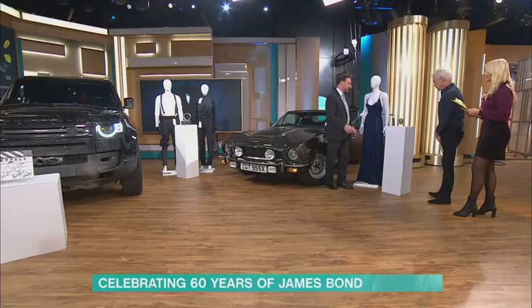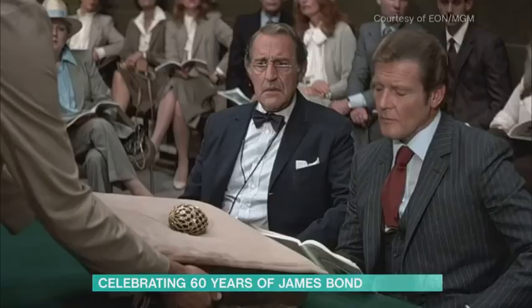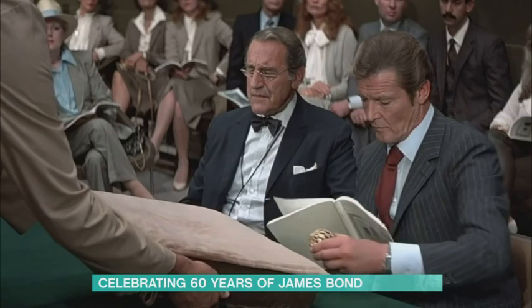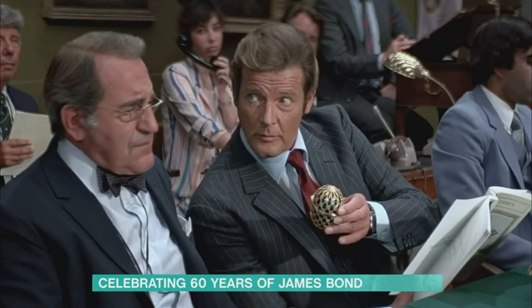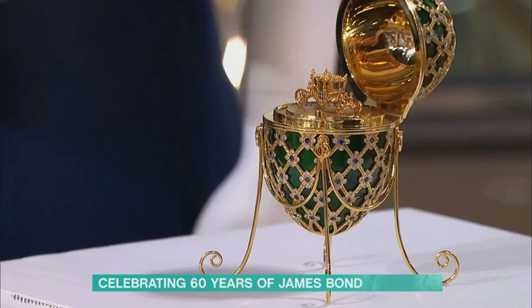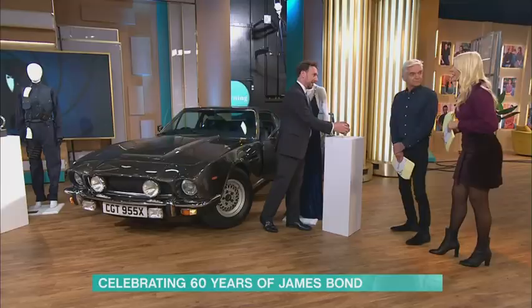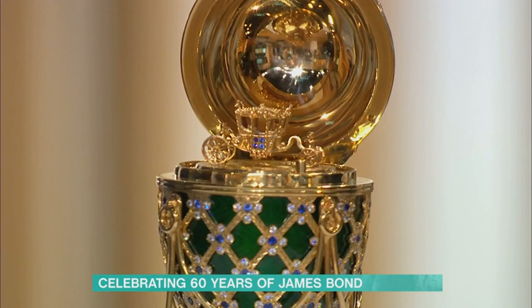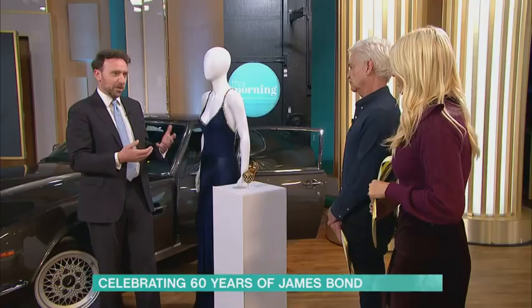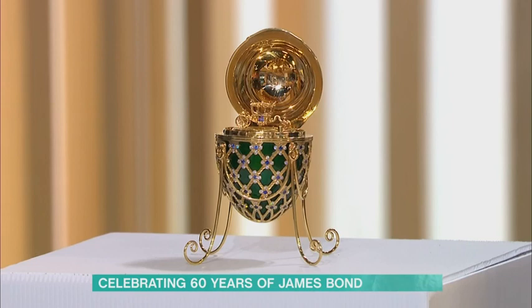Well, talk us through what we've got then. Octopussy, 1983, Roger Moore — the auction scene egg. There were only two of these made for use in production, commissioned from Asprey, Royal Silversmith, and they are so beautifully made, based on an 1890s Fabergé imperial Easter egg. With this sort of sale it's difficult to value — it's really about the emotional connection, that tangible link. We've got £6,000 to £8,000 on that, although I think it might make a little bit more.